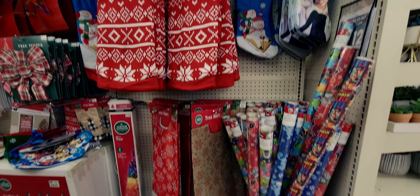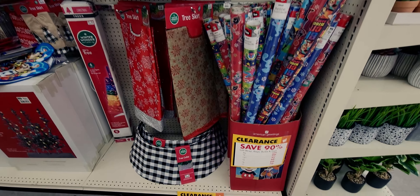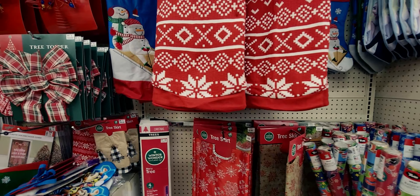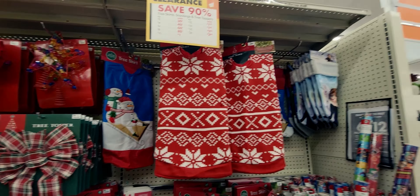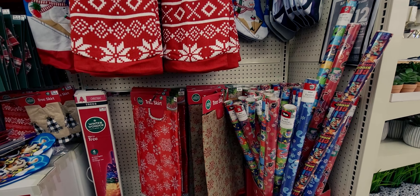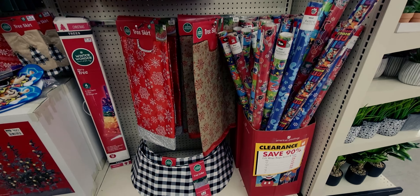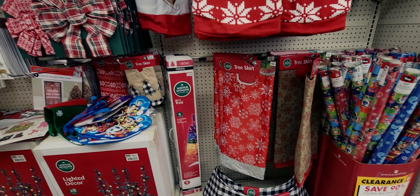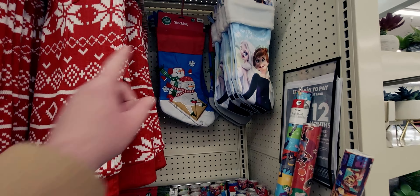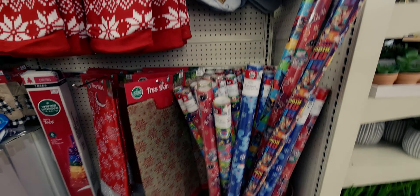Hi friends, welcome back to my channel, it's me Sarah Starr! Guess where I'm at — I am at Big Lots, 90% off! I'm going to show you everything they have here. This is the Elk Grove location in California. For those new to my channel, thank you so much for being here, and to my returning friends, hi guys! Let's start the tour of the store with the 90% off.